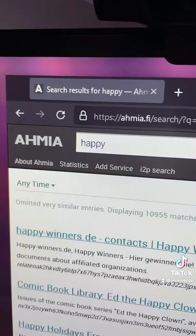There are actual search engines that you can use on Tor. Armia is my favorite website for this. I've just typed in the word 'happy' and it's given me some websites — some onion links relating to happiness.